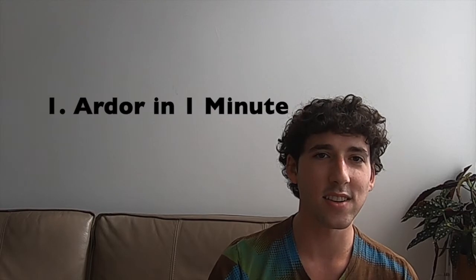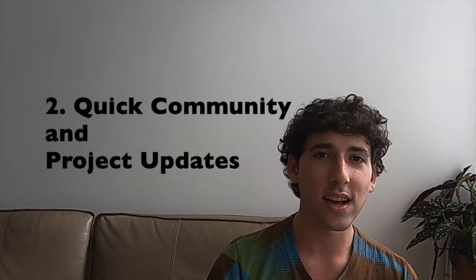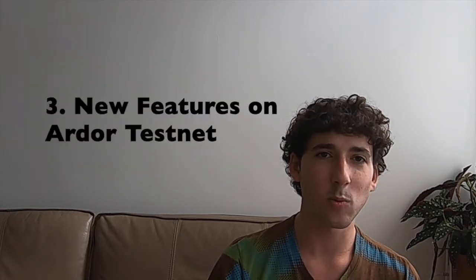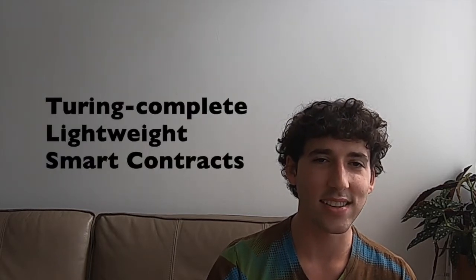This first episode will cover three topics. First, we'll take one minute to understand the basics of the Ardor platform. Second, we'll discuss recent developments from across the community. The final segment will provide an overview of the exciting new features recently released by Jellarita on Testnet, including transaction vouchers, bundler templates, and Turing-complete lightweight contracts.